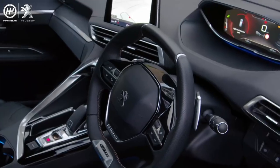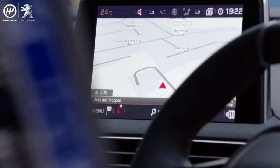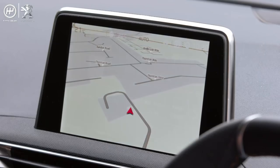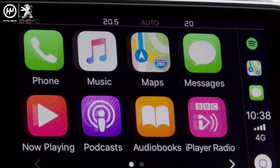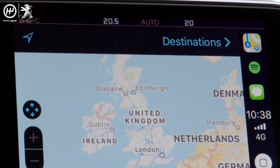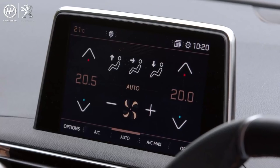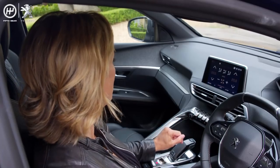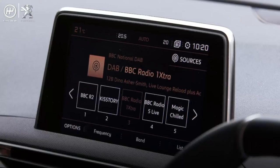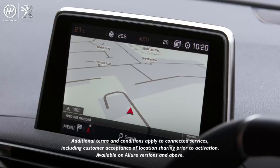As well as the 12.3 inch digital head-up instrument display panel, you also get this 8 inch touch screen which is packed with loads of techy features, including capacitive technology which means it's as responsive as your smartphone touch screen. It's angled towards you and has a cool set of piano key switches which give you direct access to a whole host of functions. There's climate control, a DAB radio and voice-activated connected 3D sat-nav with inbuilt traffic updates from TomTom.